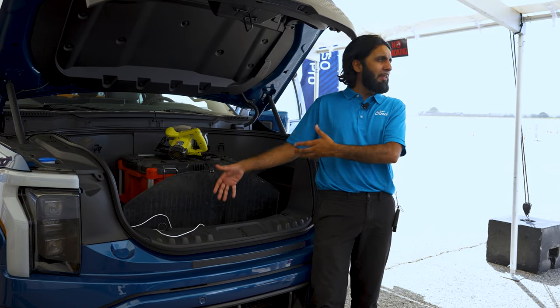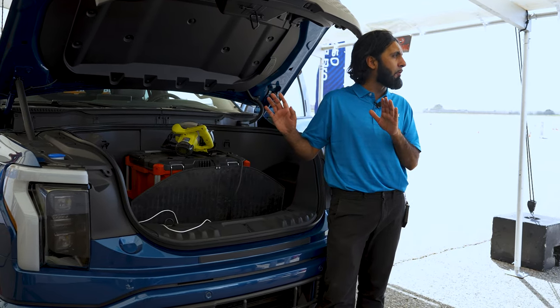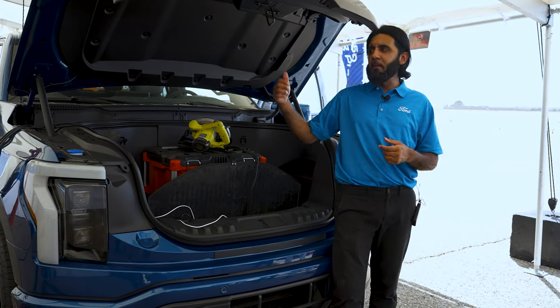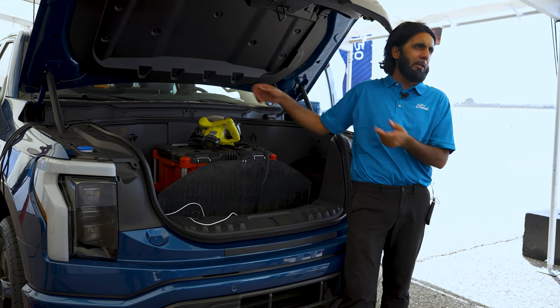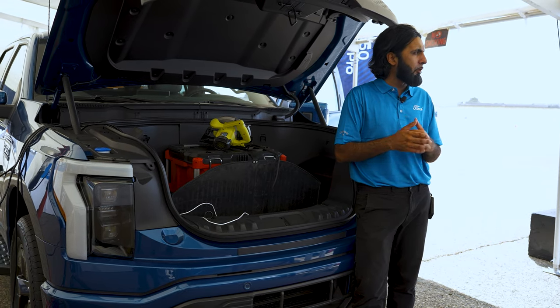Something unique to the Lightning that you don't get on the regular F-150 is the front trunk, or frunk. You can use it for additional cargo, but it also has power outlets so you can power tools, lights, or anything you want. Lift it up and there's additional illumination you can use at night.